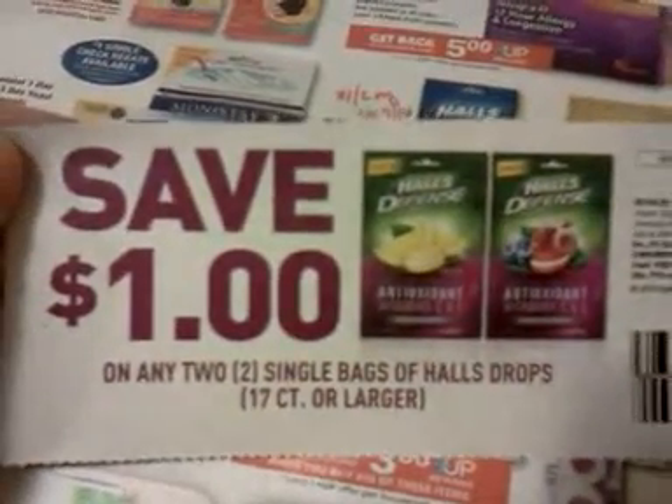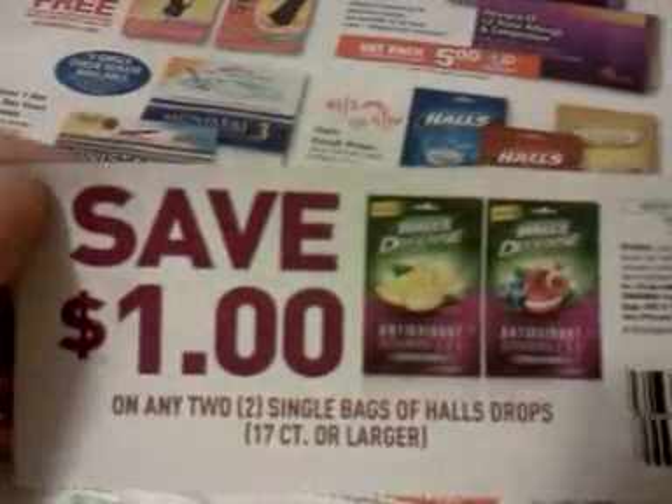The Halls are two for $3, get a dollar-up reward, and there's this dollar-off coupon that we got in the past Sunday's paper on the 16th. So that's like a dollar for two of those. That's the only deal over there I'm going to talk about.